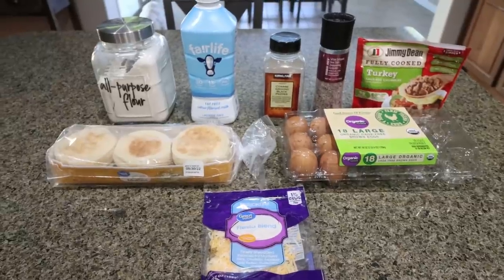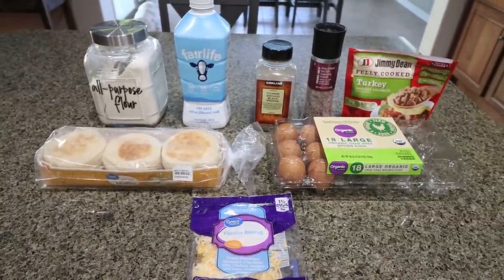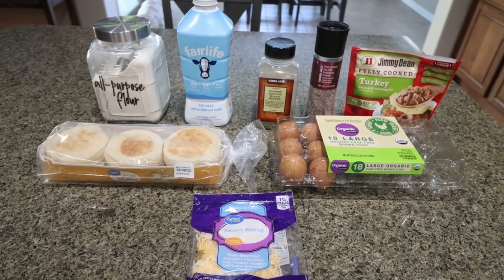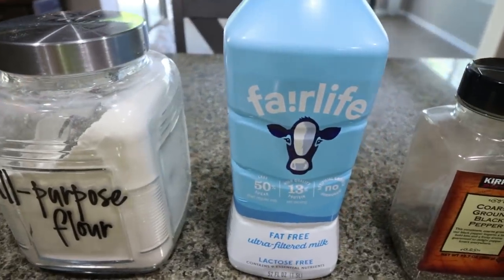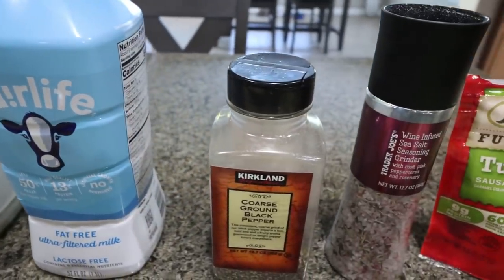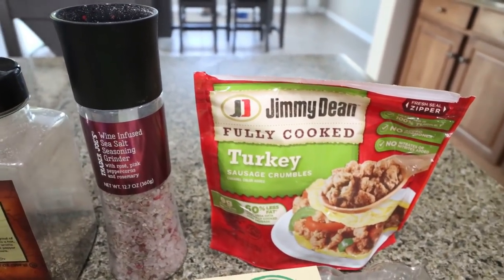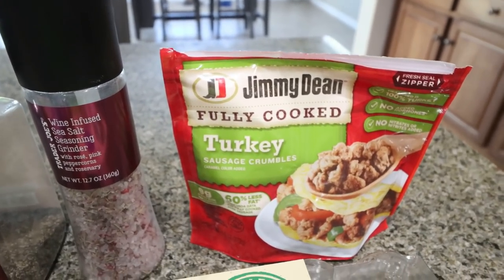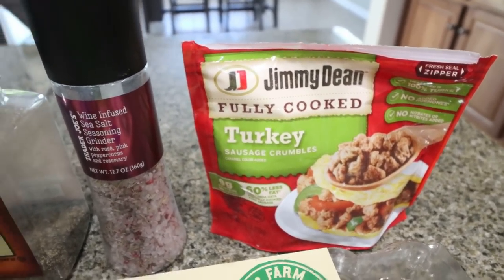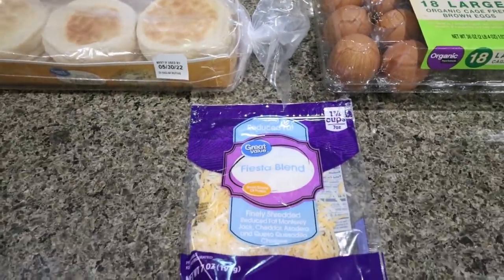For breakfast this week I am making English muffin breakfast pizza. Who doesn't love pizza for breakfast — this is a much healthier protein-packed version. You're going to need some all-purpose flour, low-fat or fat-free milk, salt and pepper, Jimmy Dean fully cooked turkey sausage crumbles. You can also use any type of ground turkey or turkey sausage, just make sure the points are the same. You'll also need some eggs, English muffins, and light shredded cheese.